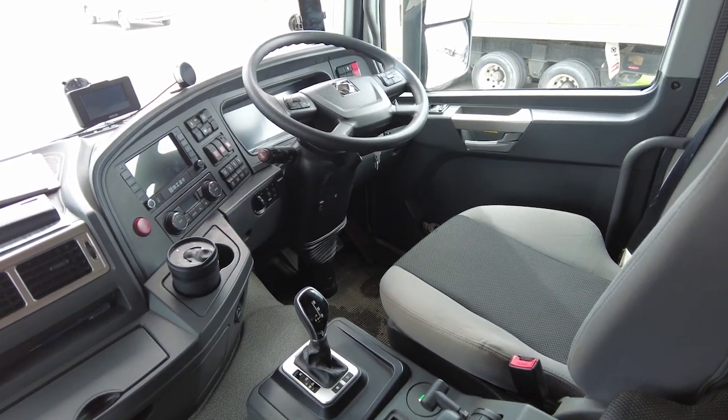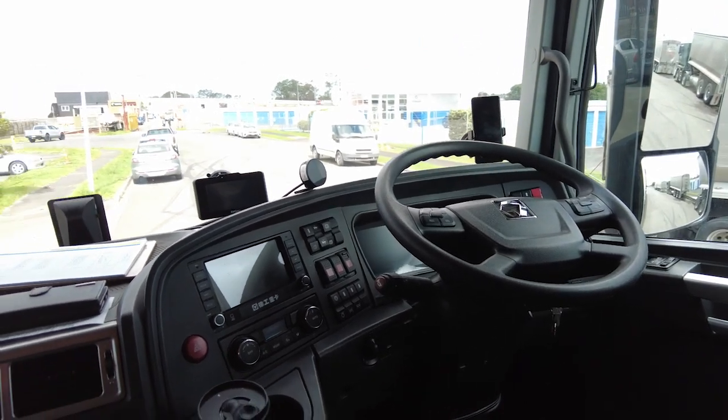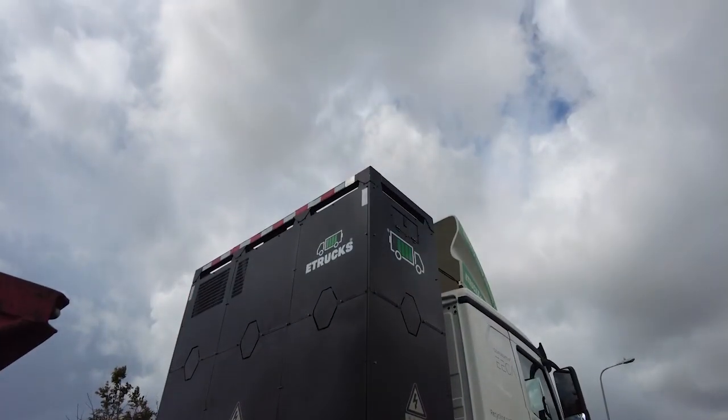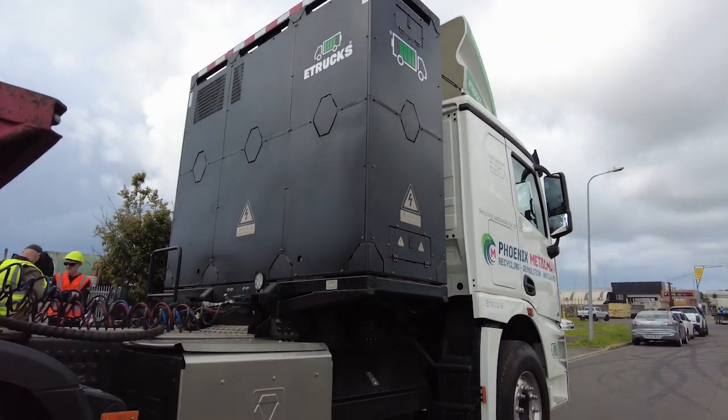The XCMG cab interior doesn't feel like a leap into the future — it's pretty much like any comparable diesel truck. The only exception is the digital dash display, dominated by voltage, state of charge, range and regeneration info.